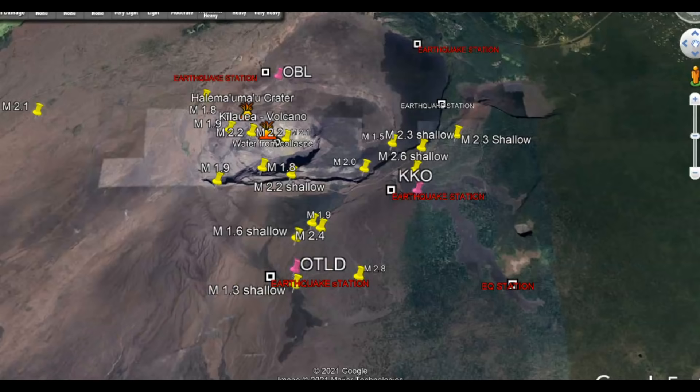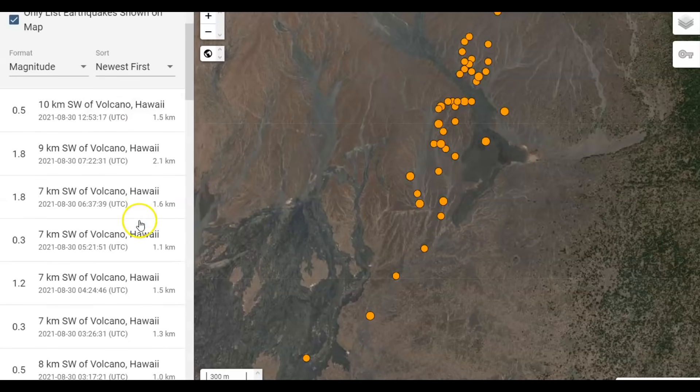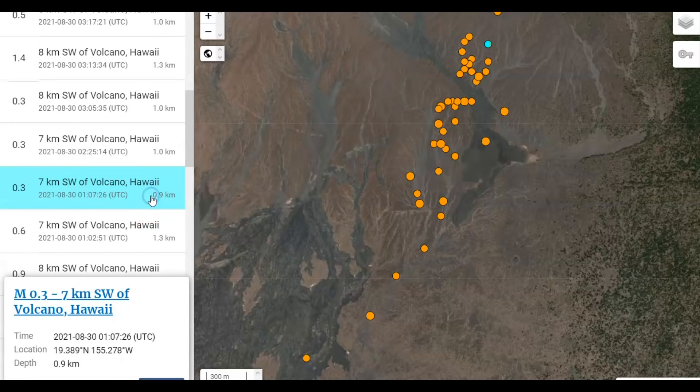I have not marked them all. Here's Kilauea and the Halimamau Crater over here. We got KK and up here is OBL — 42 earthquakes in this location. Very shallow, 1.5 kilometers in depth: 2.1, 1.5, 1.3, 1.0, 0.9.